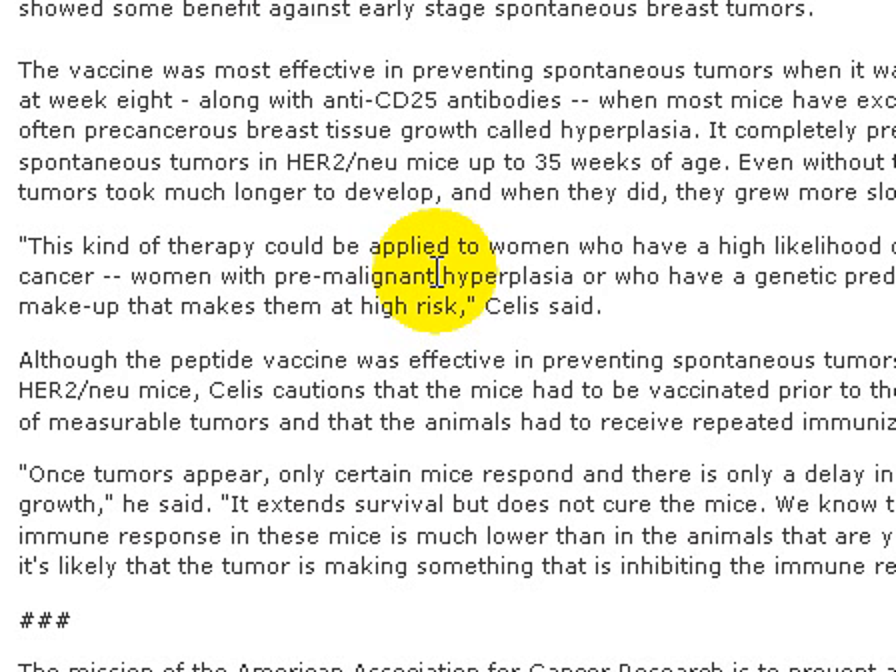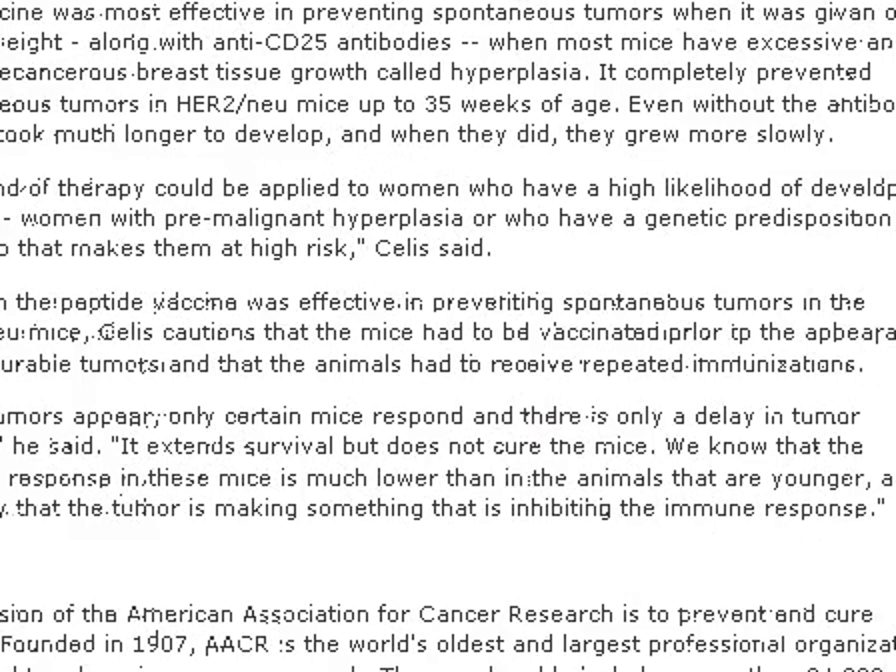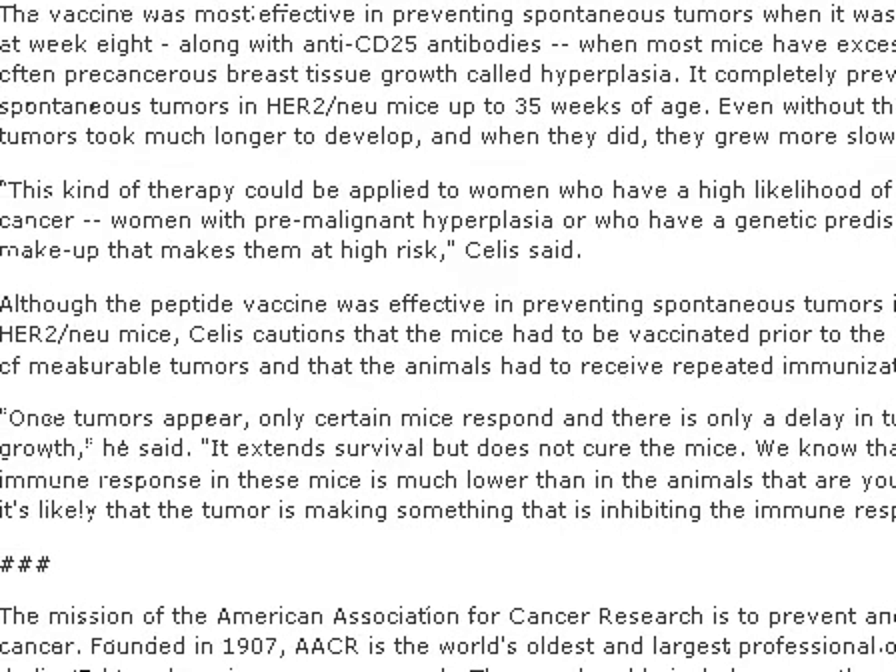Or at the very early stage of breast cancer. Once tumors appear, only certain mice respond, and there's only a delay in tumor growth. After the tumor has appeared, the vaccine can't do much — it only delays tumor growth. So we cross our fingers and hope that the Mayo Clinic researchers and others do their best to develop a better vaccine or do further research, and hopefully one day we have a breast cancer vaccine which can be applied to human beings.